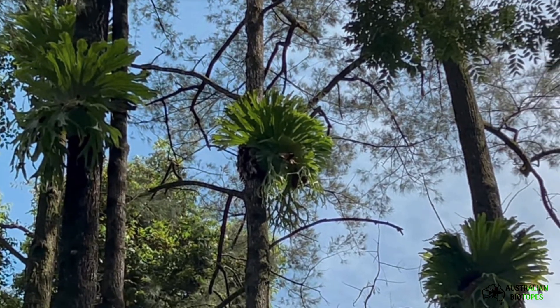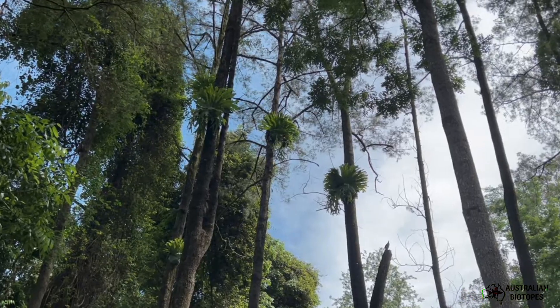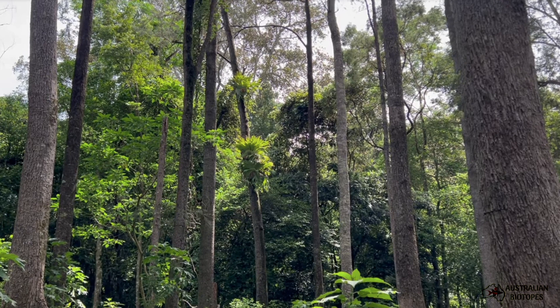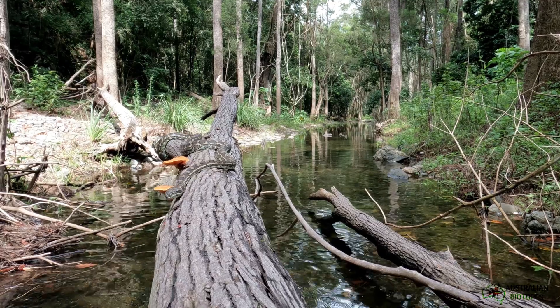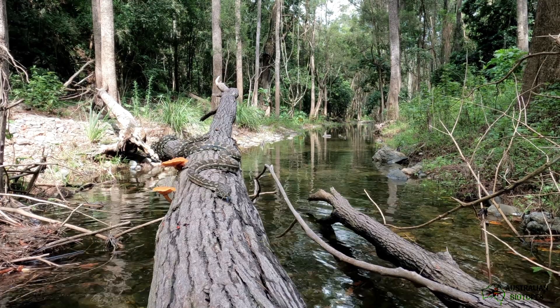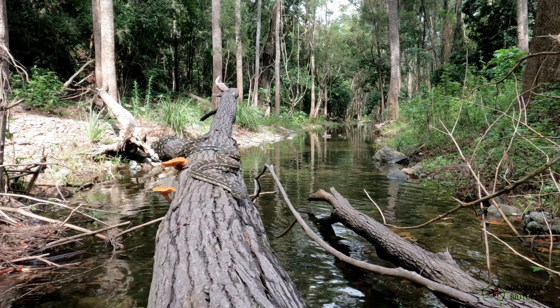I thought I'd stop and show Nick these beautiful staghorn ferns, or Platycerium superbum. Common to this area, they look so majestic in the canopy of these trees overhanging the creek. Then we spotted this beautiful local carpet python sunning itself on a large fallen log across the creek. It truly was a beautiful sight as it slithered off into the undergrowth. This truly is a pristine place.